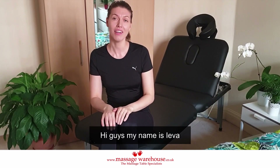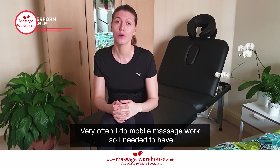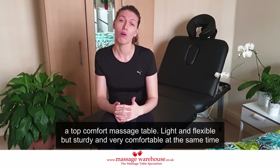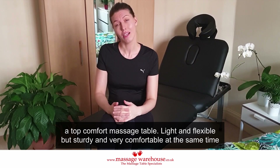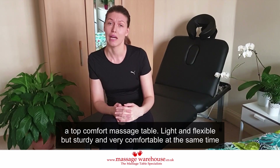Hi guys, my name is Eva and I'm a qualified massage therapist. Very often I do mobile massage work, so I needed to have a top comfort massage table — light and flexible, but sturdy and very comfortable at the same time.